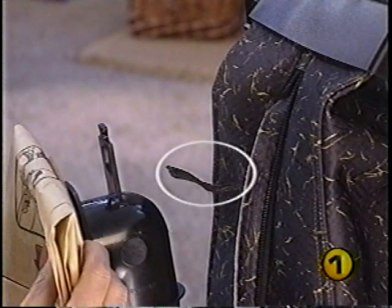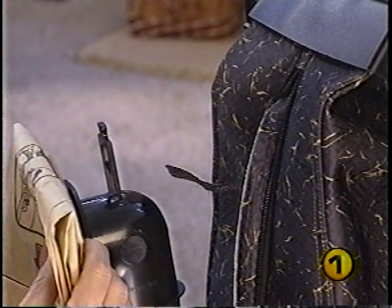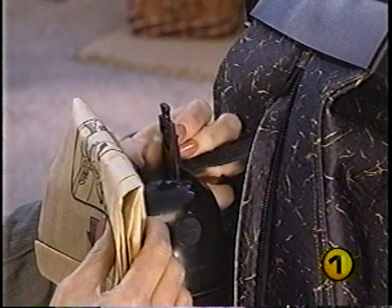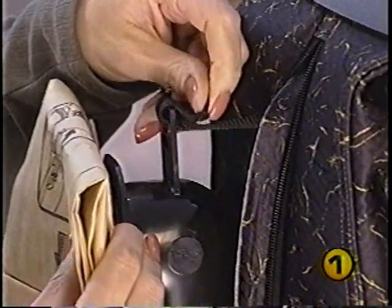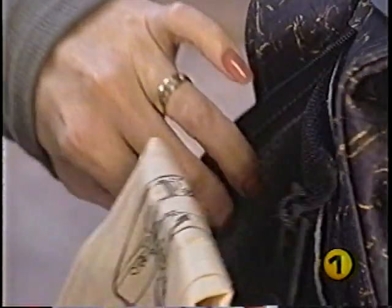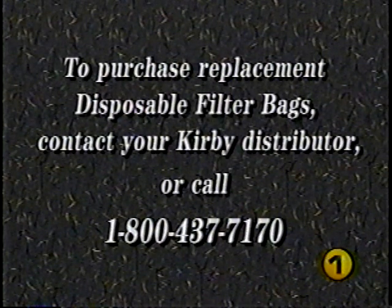The bag support strap should be attached to the top adapter — this is required for proper operation. If it's not attached, thread the strap through the small hole of the top adapter, then place the hole in the strap over the stud on the adapter. Insert the bag adapter and new filter bag into the outer permanent bag and close the zipper. To purchase replacement disposable filter bags, contact your local Kirby distributor or call Kirby Direct at 1-800-437-7170.